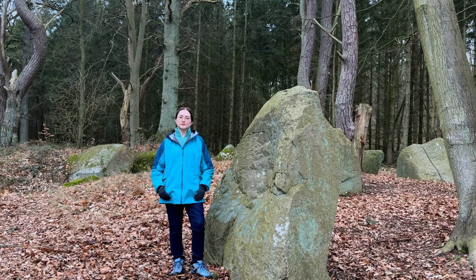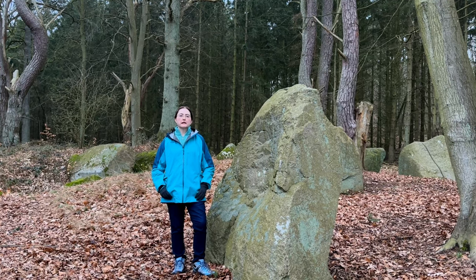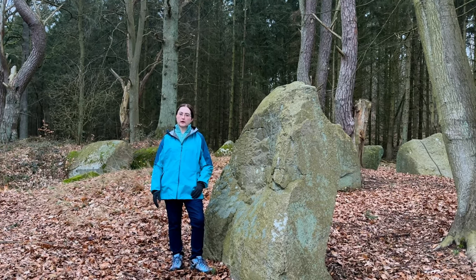Here we are still on the island of Rugen in Germany along the Baltic Sea, and we are at a Neolithic site that we've never been to before. It's called a long barrow.